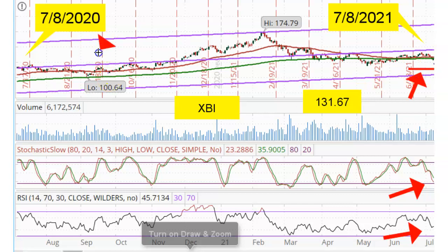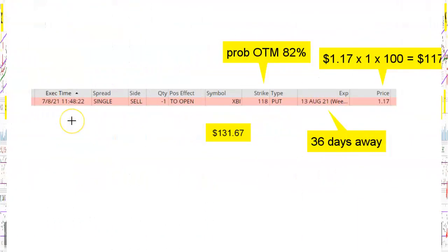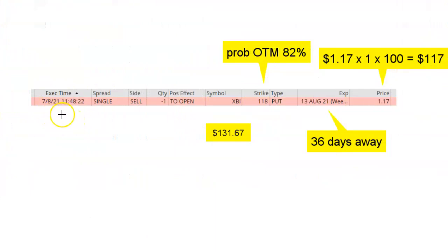The previous low was around $100. Here's a picture of my opening trade on July 8, 2021. I sold one put option with a strike price of 118, an expiration date of August 13, and I received a credit of $1.17. This is the price per share. Each option contract controls 100 shares of the underlying stock or ETF. In this case, I sold one contract, so I received $117 up front. Because this is a net credit trade, my maximum profit at expiration is simply the original credit of $117.